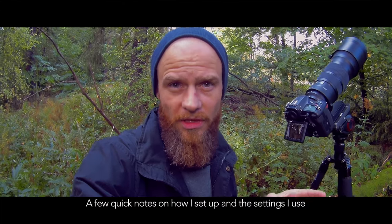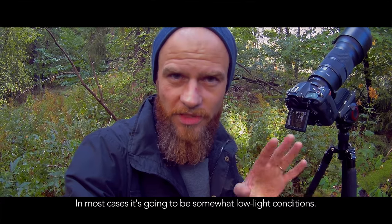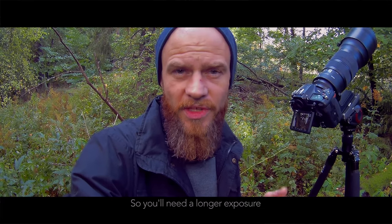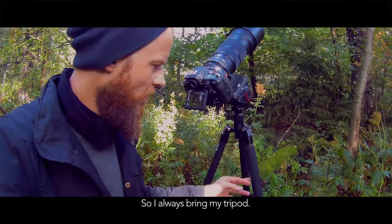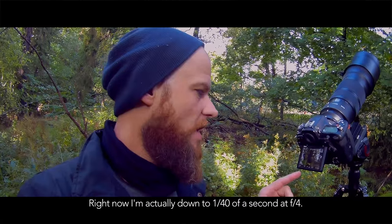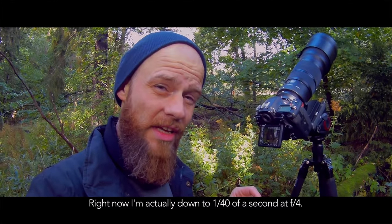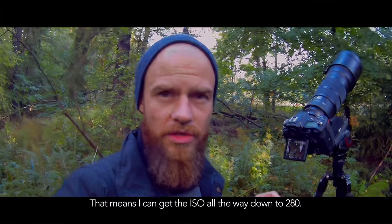A few quick notes on how I set up and the settings I use when I take photos of owls. In most cases it's going to be somewhat low light conditions, so you need a longer exposure to get a sharp, crisp shot with low ISO. So I always bring my tripod — can't do this hand-holding. Right now I'm down to 1/40th of a second at f4, and that means I can get the ISO all the way down to 280.